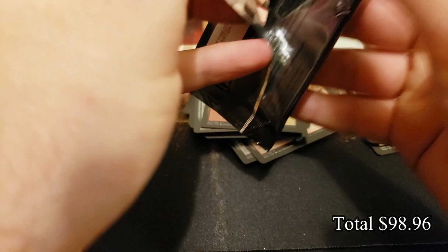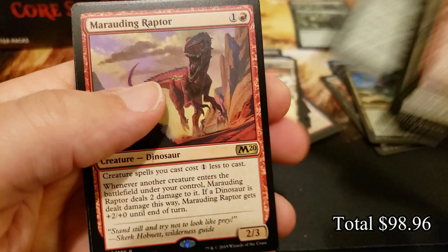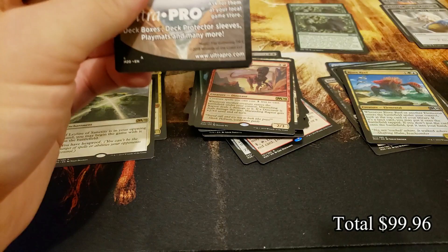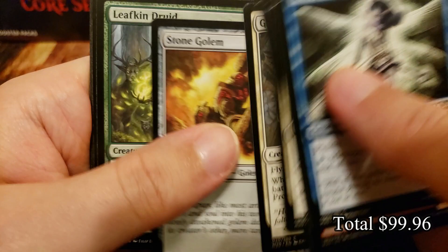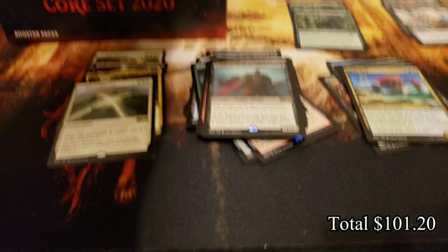Getting down to the last six packs. Thank you once again to Jim for hooking it up here. Marauding Raptor. I want one more Veil of Summer — sprinkle in a Field of the Dead, why not. Distortion Strike into Knight of the Ebon Legion — still love this card.